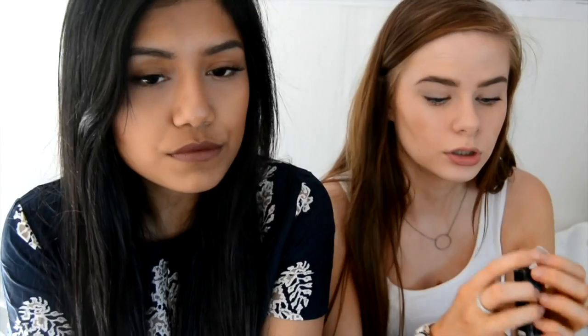My next item is the Porefessional from Benefit. Then I have this Oriflame Blush Touch Duo in Peach Blush. My next thing is my Pro Longwear Concealer from MAC — I just got it today this morning and I love it so much, I'm wearing it right now. I got two concealers from MAC: first the Select Cover Up, then I bought another one, also NC20.